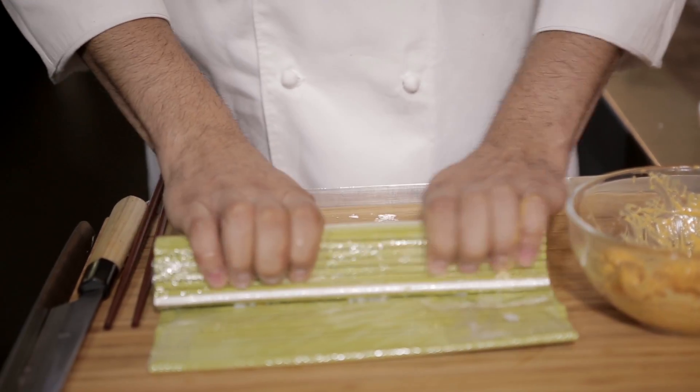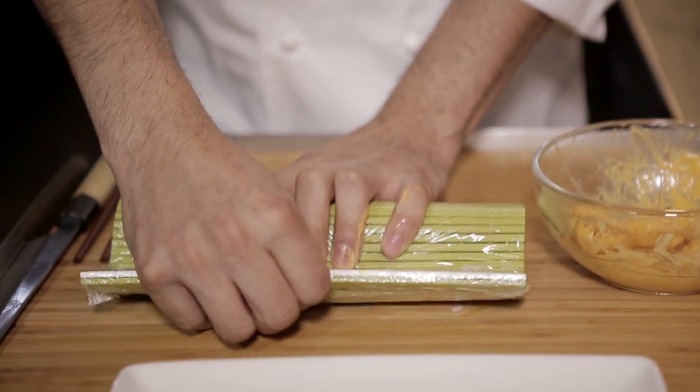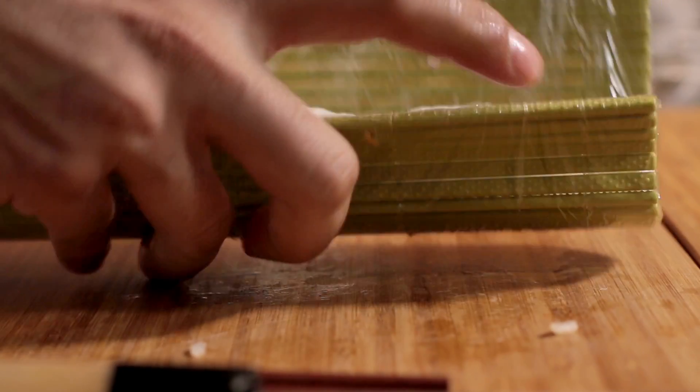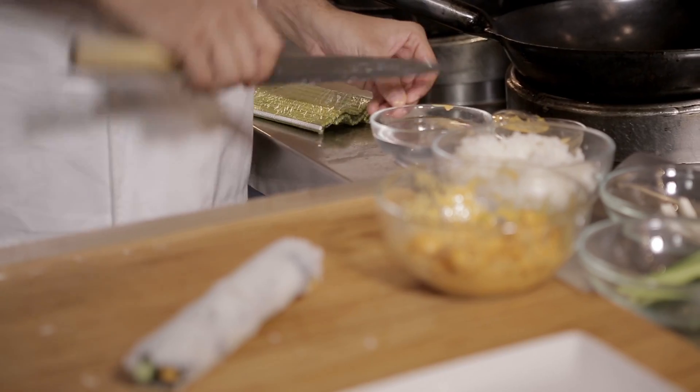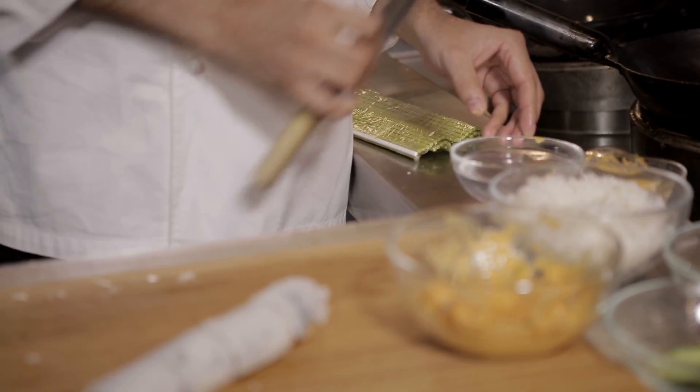We use the dynamite shrimp inside the maki and also outside for extra flavor. We roll the sushi gently and cut it into eight pieces using a wet knife so the rice won't stick to it. And we serve it with ginger and wasabi.